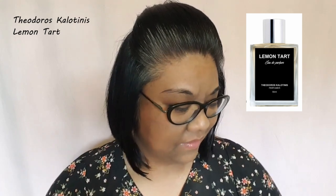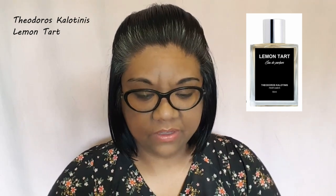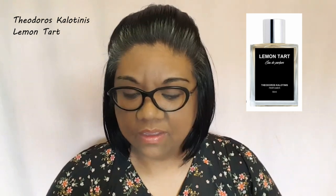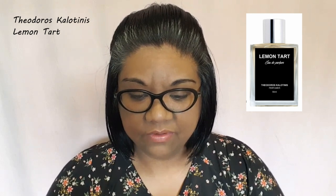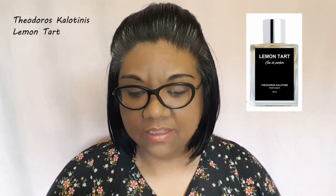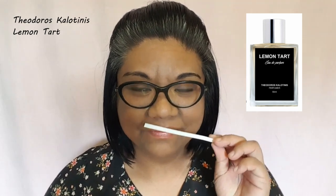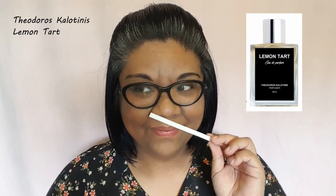So that's Lemon Tart from Teodoros Calotinis. The bottle looks exactly like the other ones — a very simplistic, minimalistic kind of bottle. It's an Eau de Parfum. Main accords: citrus, vanilla, sweet, and lactonic. Released this year, 2023. The notes: lemon zest, lemon, vanilla, tartine, butter, whipped cream, and sugar. It's yummy.